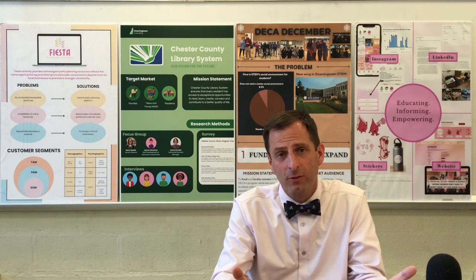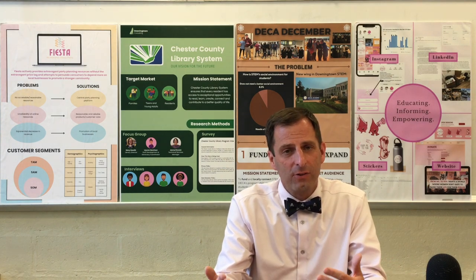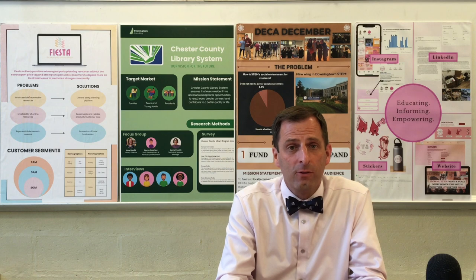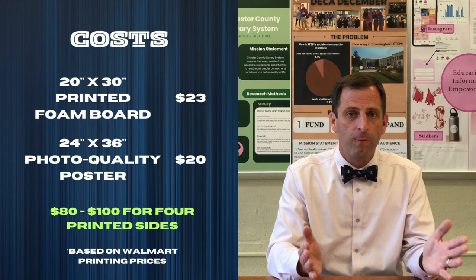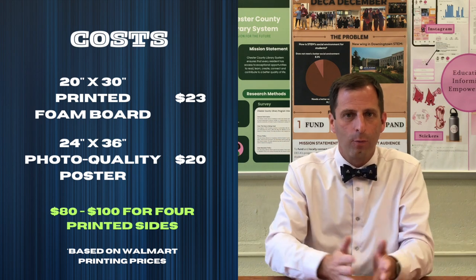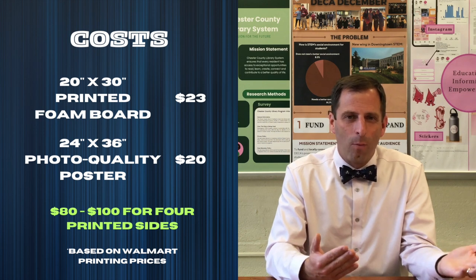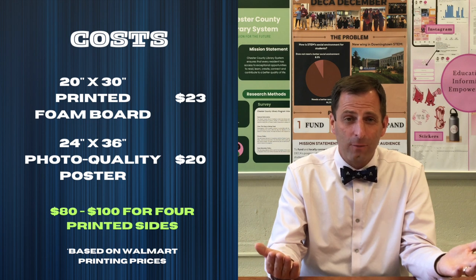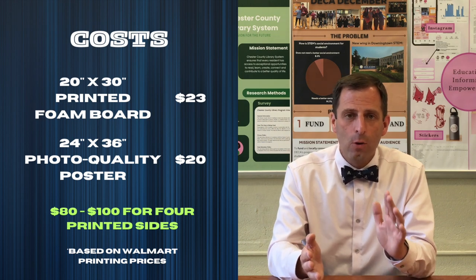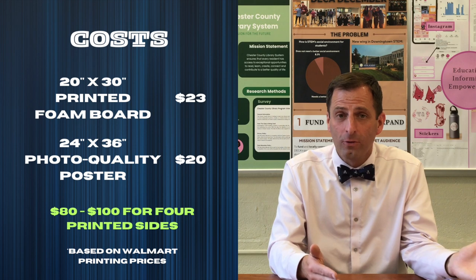Now about costs — just for comparison, I looked at what Walmart would charge for printing. If you go to Walmart and get the 20 by 30 foam board printed, that's going to cost you $23. If you get the poster printed on glossy photo paper, that's $20, and then foam boards to stick them on cost $4. So at Walmart, getting the poster printed versus getting it printed directly on the foam board doesn't make that big a difference. Knowing that my kids on average had four signs — either front and back of a foam board or four separate sides — it comes out to $80 to $100 to professionally print either posters or foam boards.